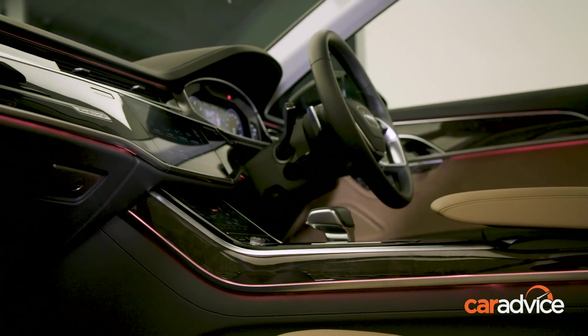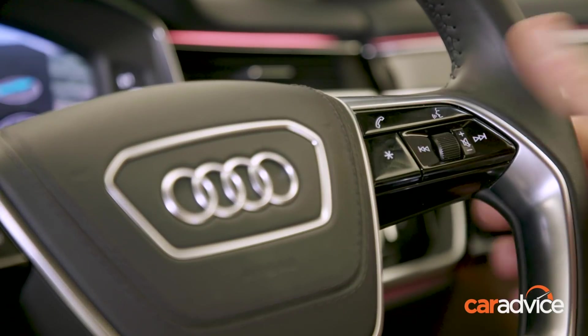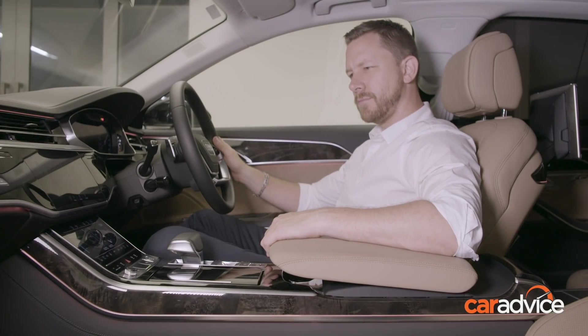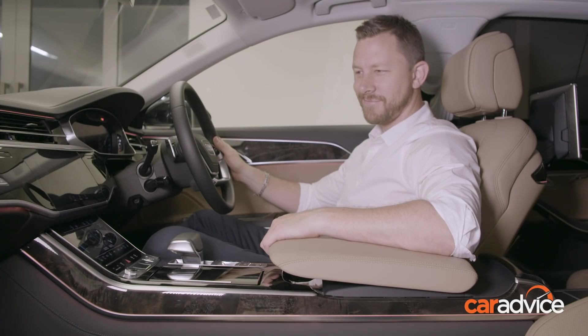When it comes to choosing the actual temperature of the cabin, you can tap the temperature, slide your finger, or you can just chat to the car. [Speaker]: 'I'm cold.' [Car]: 'What temperature should I set for you?' [Speaker]: '21.5 degrees.' [Car]: 'Okay, I'm increasing the temperature to 21.5.'